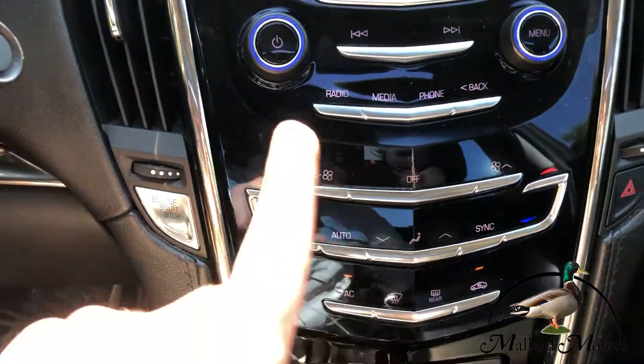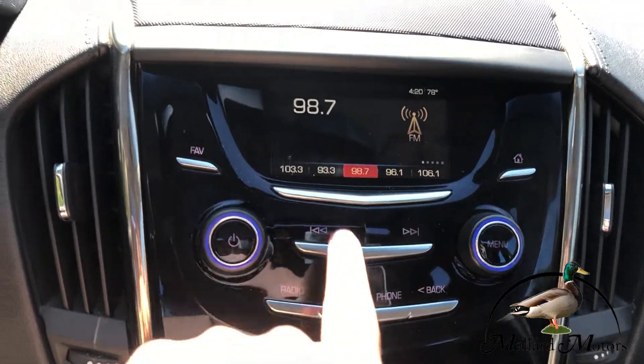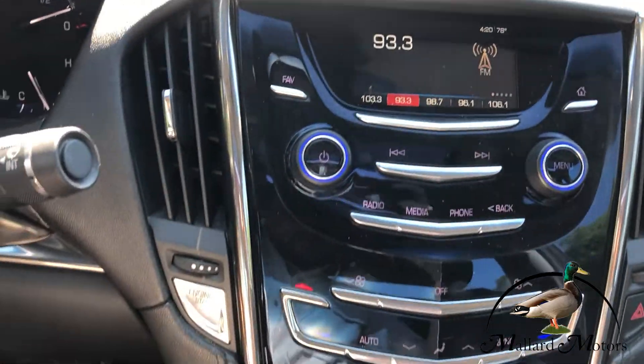All of these buttons are touch sensitive — they don't actually push, but they know when you touch them.